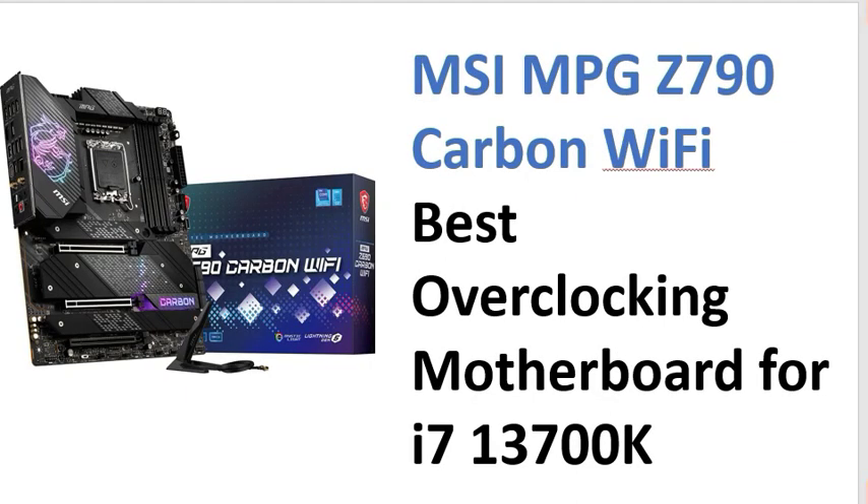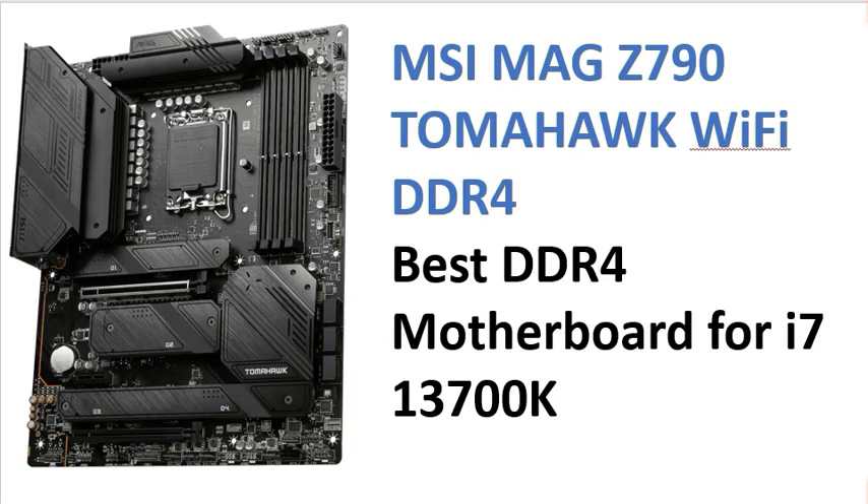Third is the MSI MPG Z790 Carbon Wi-Fi. It has built-in Wi-Fi facilities available and is the best overclocking motherboard for the i7 13th generation. This is number three on the list.